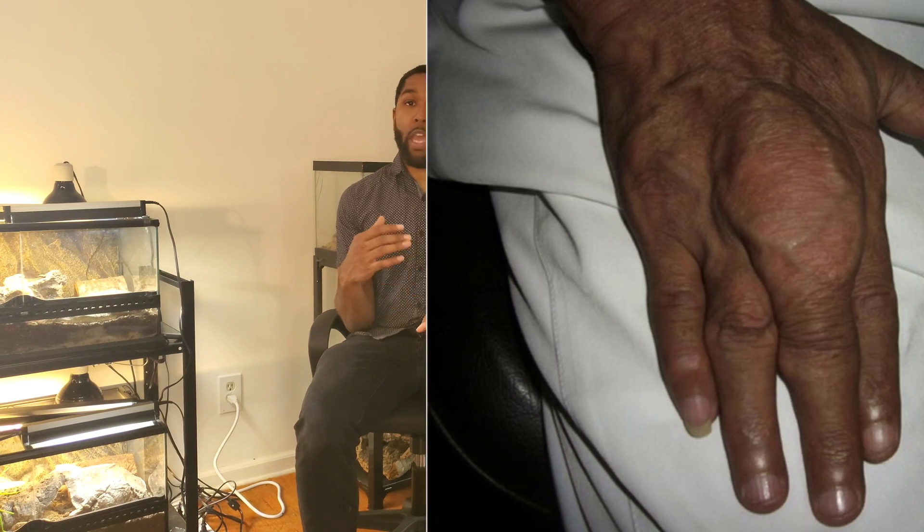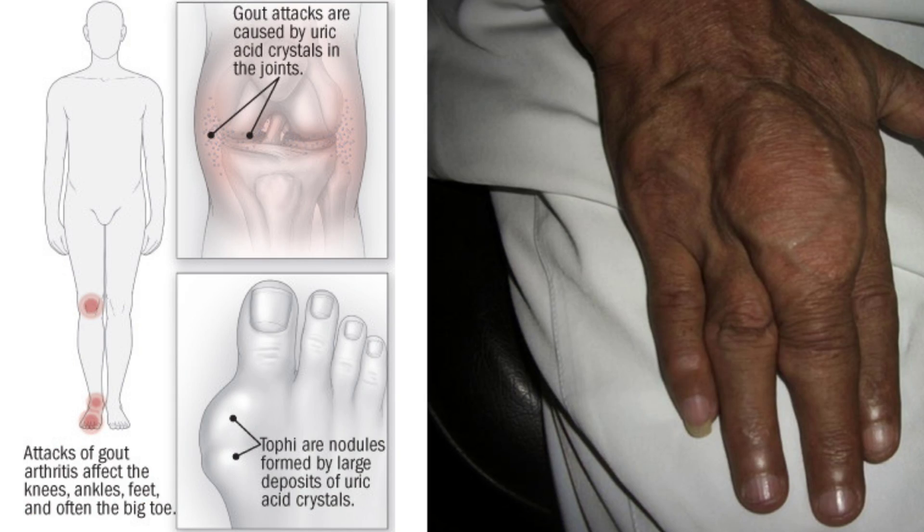There are two different forms of gout: visceral gout and articular gout. What Thunder has at the moment is articular gout, which is only appearing in one joint. All the scans, X-rays, and everything they've done has shown it has only popped up in one spot so far. If he had visceral gout, that's when the crystals form within the organs, which can be deadly for the animal.